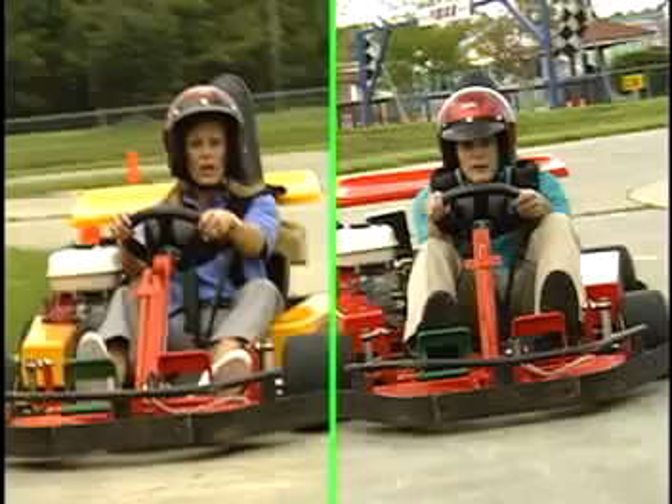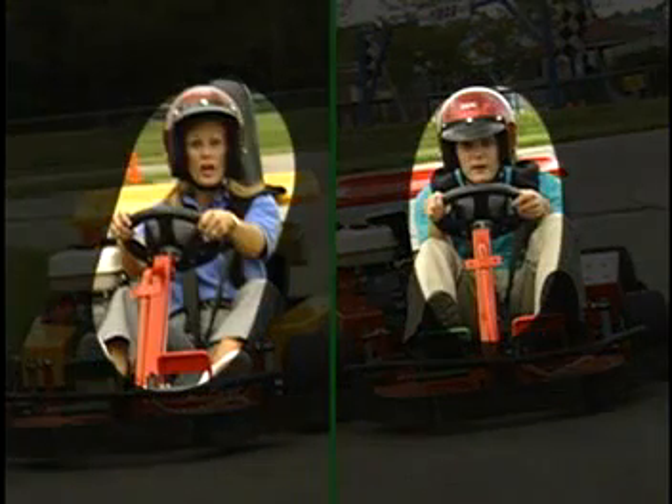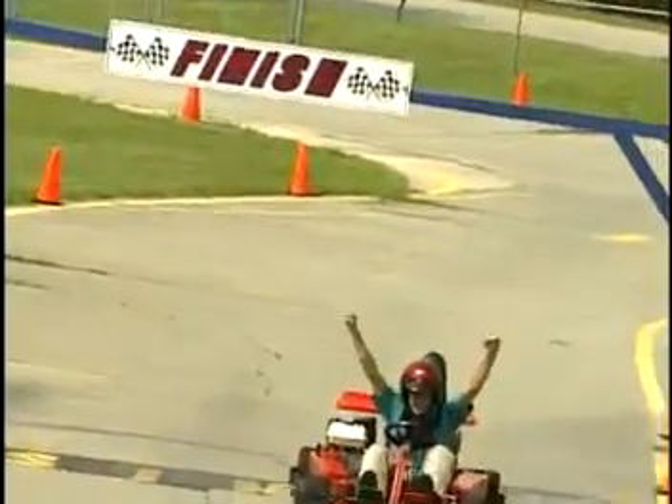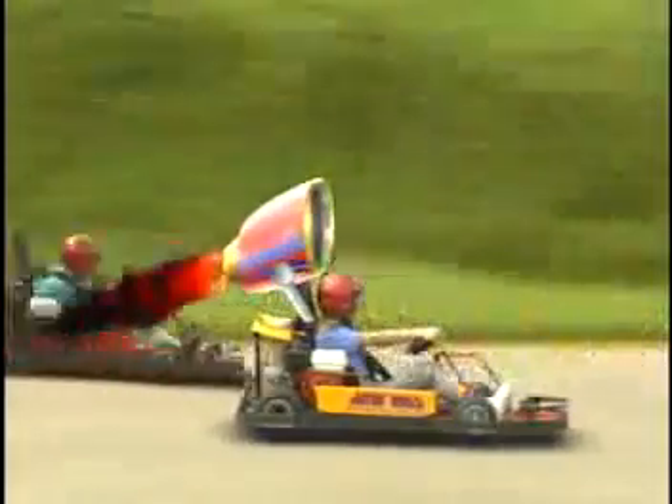In order to overcome that amount of drag, we need to increase thrust by adding more powerful engines. That applies to the go-kart race I had with Van. My frontal surface area was greater than his because I didn't crouch down into an aerodynamic shape. This greater frontal surface area created more drag, and I lost. However, if I had more thrust, I could have easily overcome the drag and left Van in the dust.